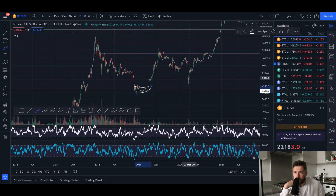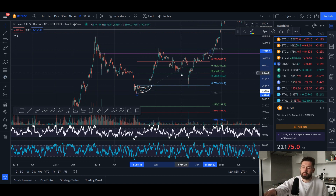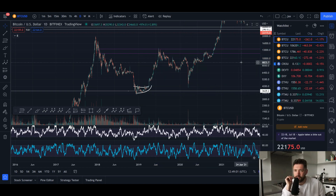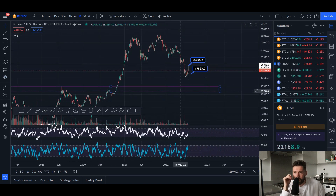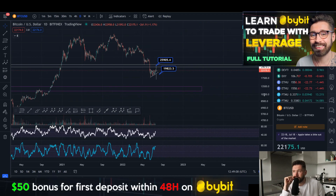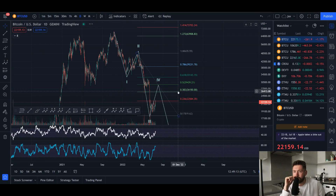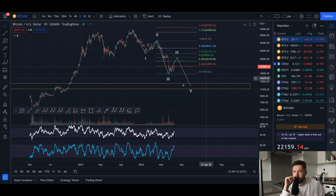We saw a massive wave two pullback. This was the Corona dump — so if the Corona event didn't happen, the wave two pullback may have only come down to about the 0.5 at around $6,000 at the time. We came all the way down to the 0.786. So if we do see a wave two pullback here — if we see a five-wave move to the upside and this is truly the bottom — you can still get in on the wave two pullback, or you can buy right now at $22K. But personally, I think there's one more wave down, even if we see a rally — I'm still looking for a potential wave five to the downside.